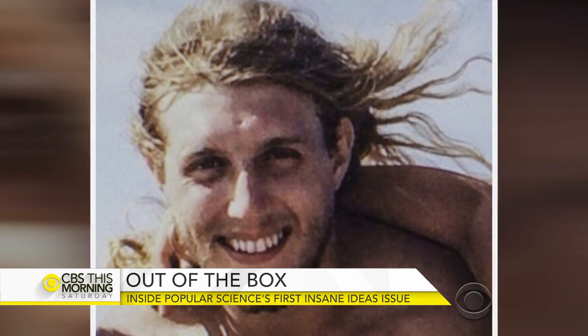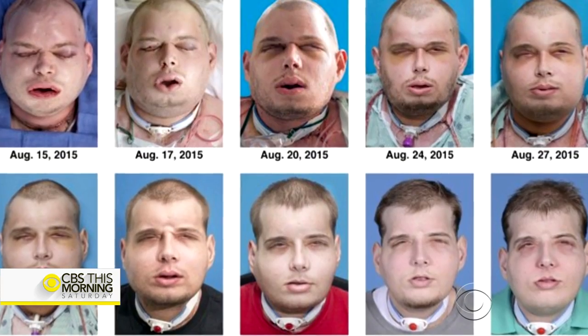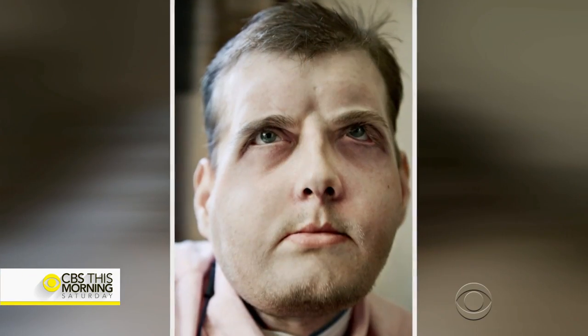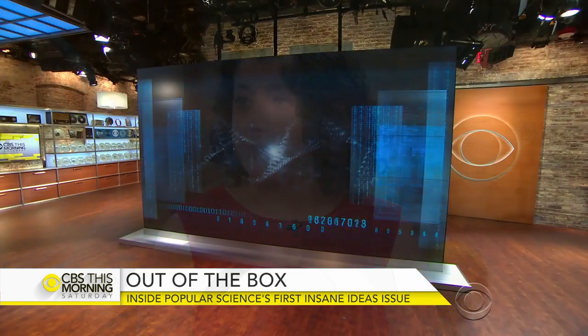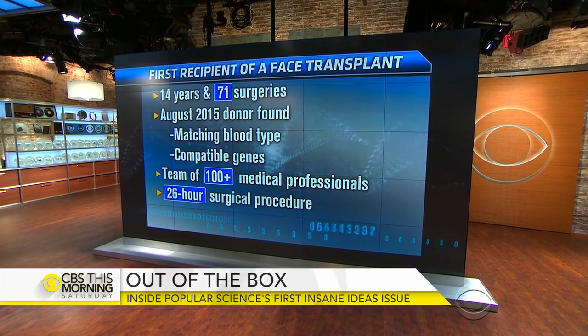Surgeons have been experimenting with face transplant surgeries for almost a decade now, but in 2015 they did the most extensive one yet on firefighter Patrick Hardison. His face was burnt in 2001, and he received the most extensive face transplant ever last year. It was a huge 26-hour surgery with 100 medical professionals working on him. They thought there'd be a really long recovery time — he might not be able to open his eyes for six months — but he opened his eyes after 10 days and made an amazing recovery.